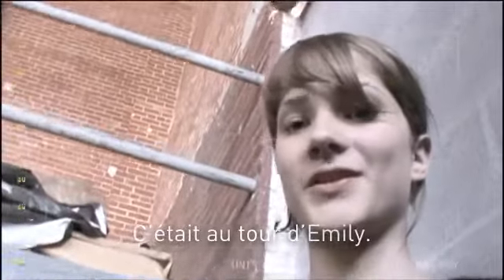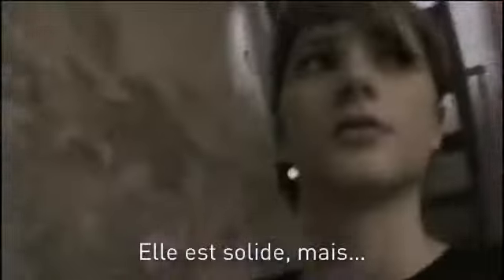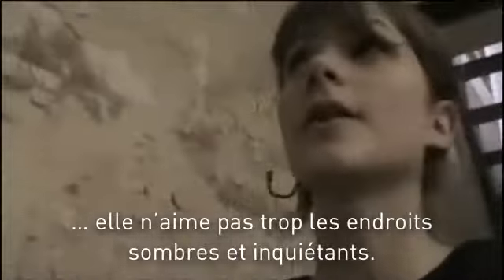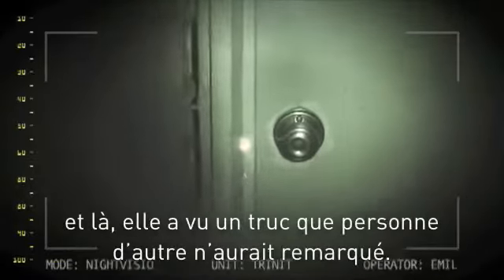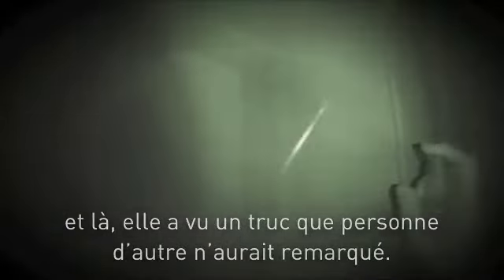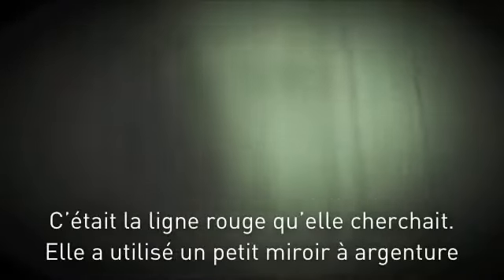Then it was Emily's turn. She said later on it was like somebody had been taking notes during her nightmares. She's tough, but she just doesn't like creepy and spooky places. She had to put the Trinity in night vision mode just to see where she was going. She found a door, but then she saw something I don't think anyone else would have noticed. She used a silicone-based spray to confirm it — a laser was aimed across the doorway as a kind of trip wire. It was the red line she was looking for.